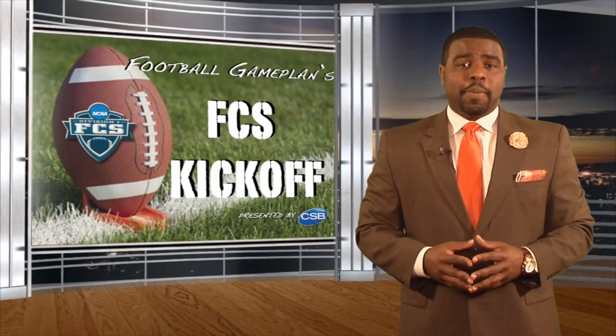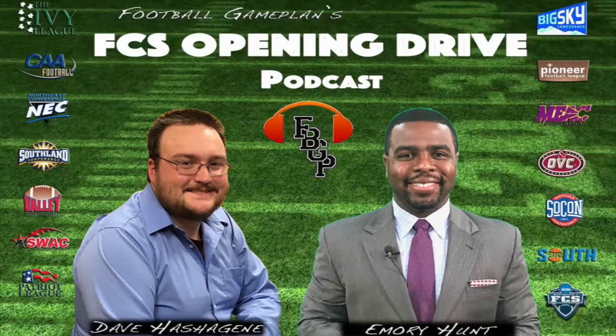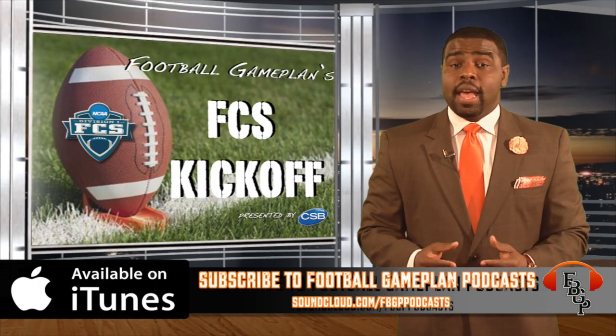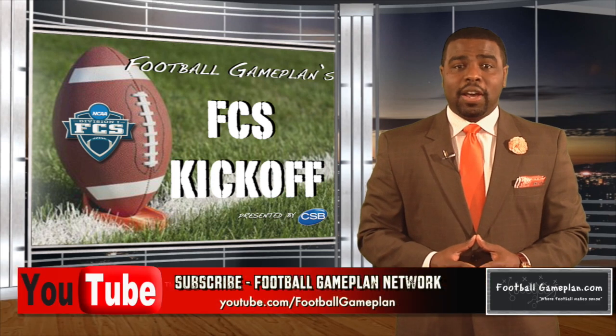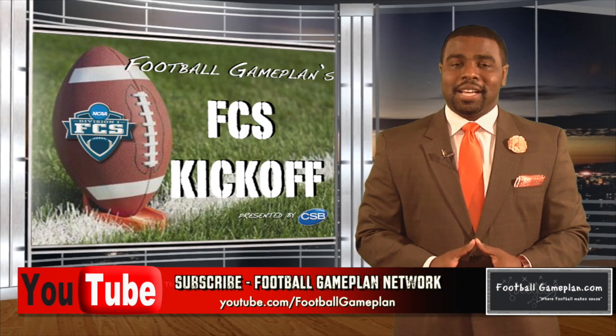That's a wrap from Football Game Plan's FCS Kickoff. Be sure to follow us on all of our social media accounts, and don't forget to check out and subscribe to the FCS Opening Drive podcast on iTunes and also on SoundCloud, where Dave Hasagin and myself dive deeper into the world of the FCS. And don't forget to subscribe to the Football Game Plan Network on YouTube, where you can find all of our FCS video content at youtube.com/footballgameplan.